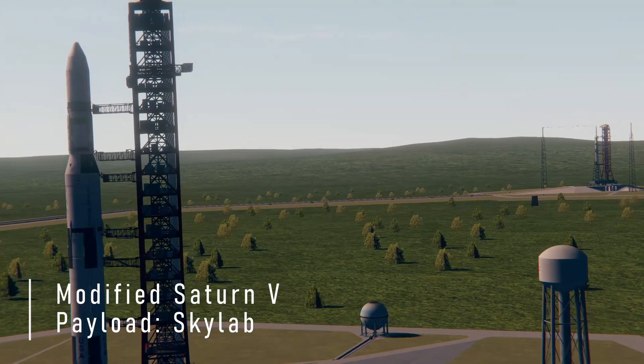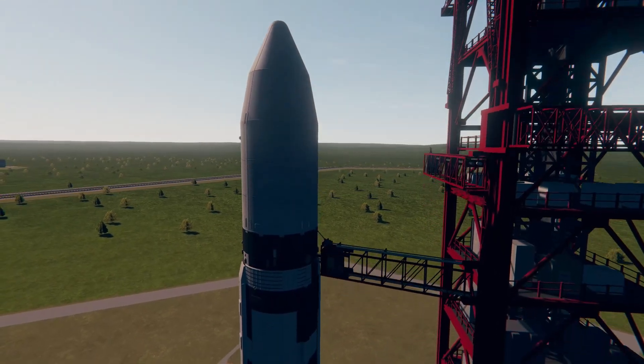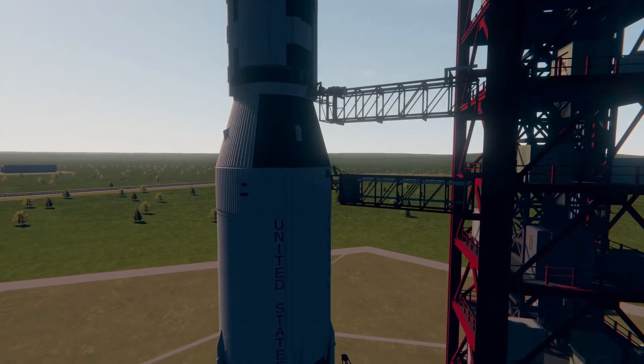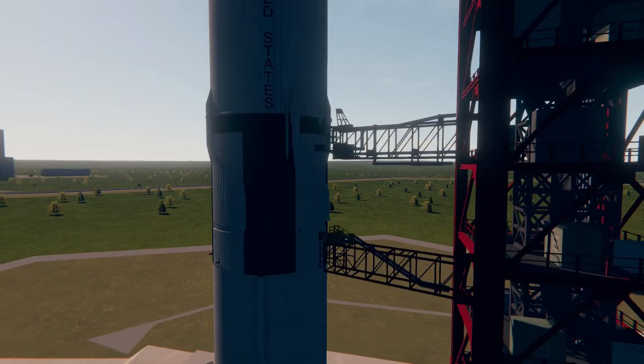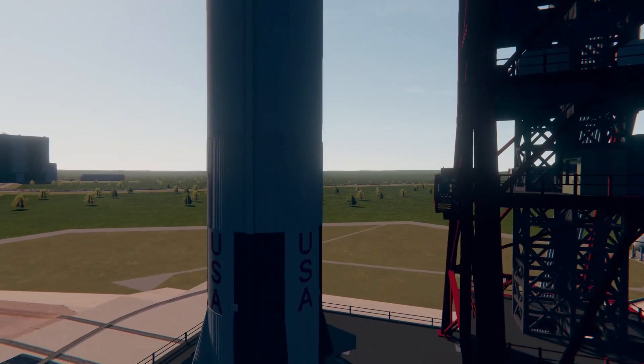The water at the pad is covering the flame deflectors now. We've passed the 30 second mark. Water also will be coming on to the decks of the mobile launcher at the ignition point. T minus 20 seconds and the countdown continues to go smoothly.